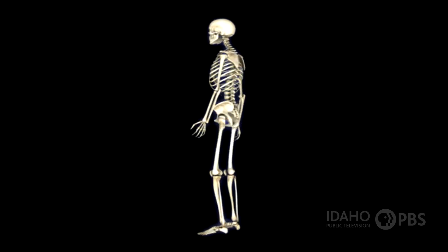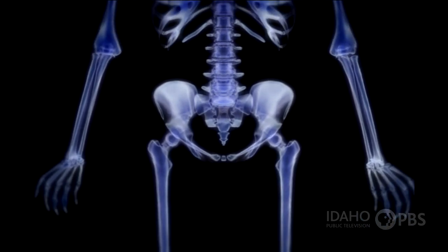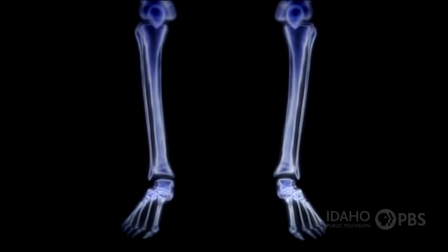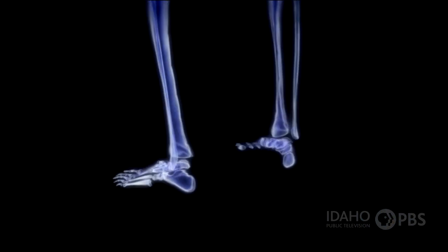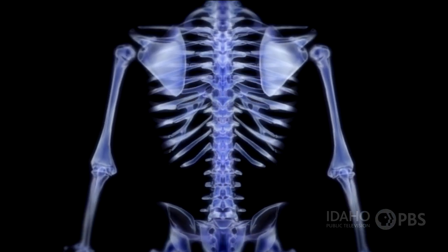Your skeleton is the structure of your body. It protects your internal organs, works with your muscles to help you move, and the bones are where your blood cells are produced. So take care of your skeleton and all your bones, and they'll take care of you.